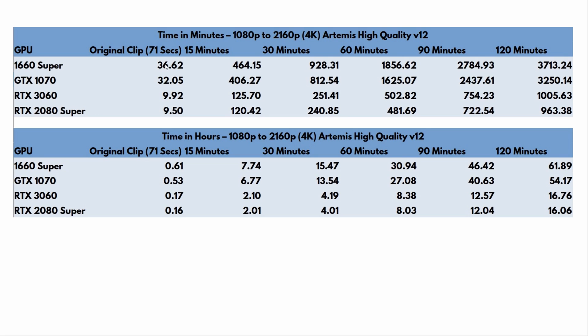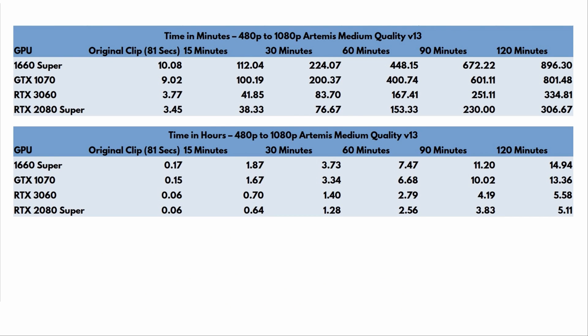You can use any of these cards for shorter clips. I think it's reasonable to process a two- to five-minute clip on older cards if you're willing to wait two or three hours. But once you get into longer clip lengths like 30 minutes, I'd say 30 minutes is about the max for older cards — it just isn't practical beyond that.